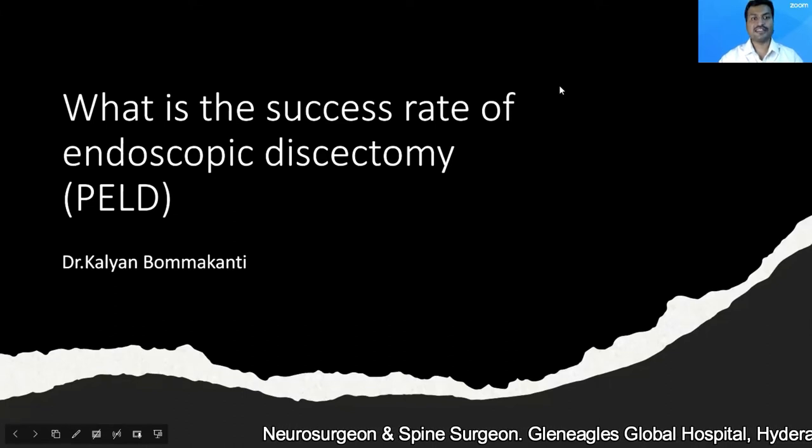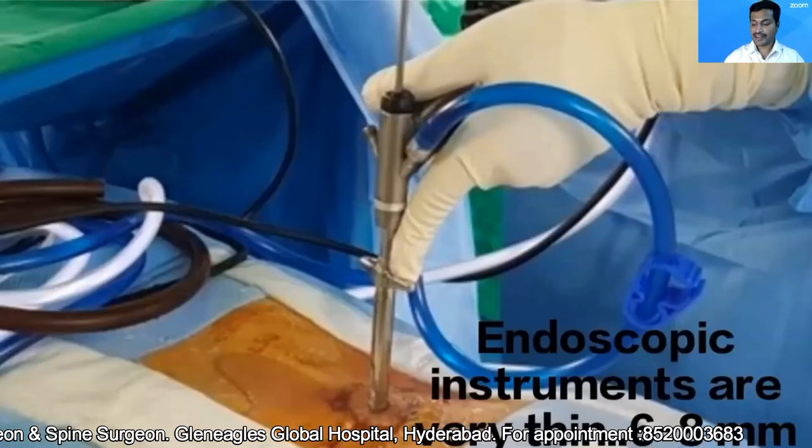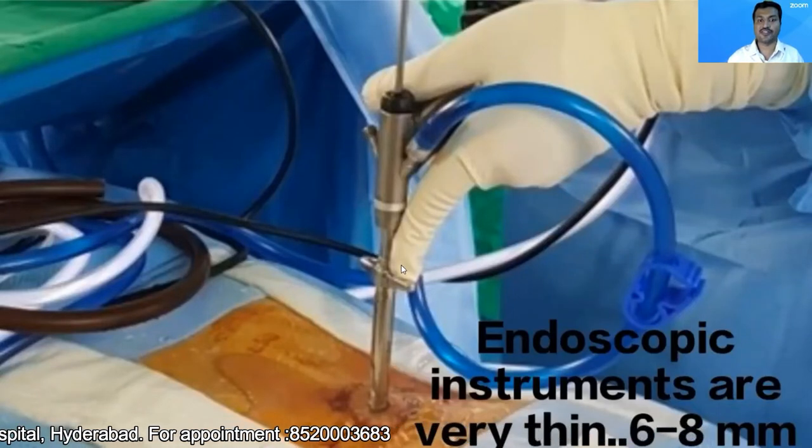So let's come to our question: what is the success rate of endoscopic discectomy? Before understanding the success rate, you should understand what is an endoscope.